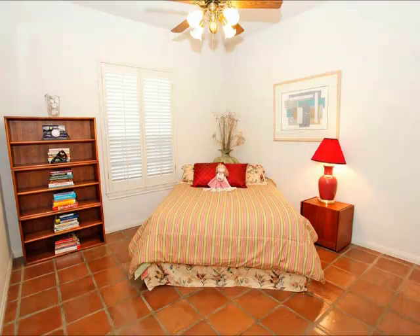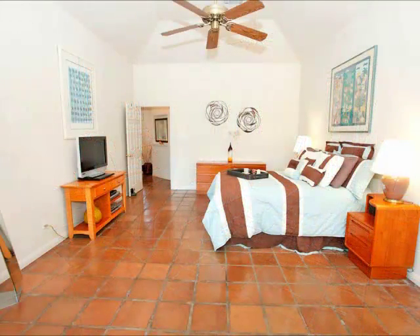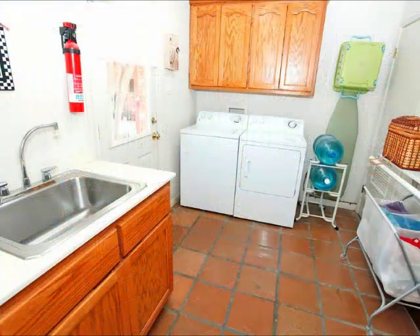You've got a spacious secondary bedroom and a terrific master. This master actually accesses that wonderful covered back porch, which we're going to see in just a few minutes. Notice all the space in this master suite, and a beautiful, fantastic master bath with an oversized tub and wonderful closet.